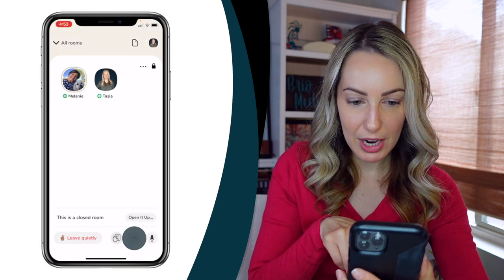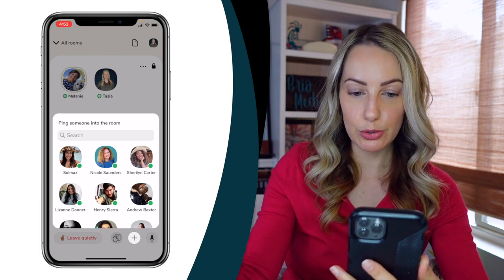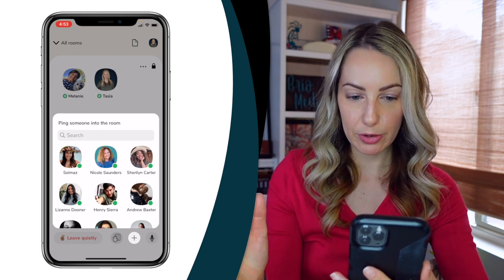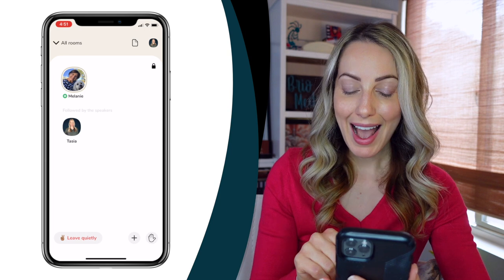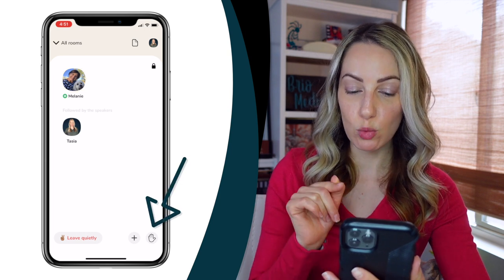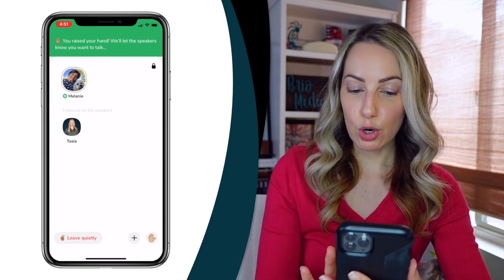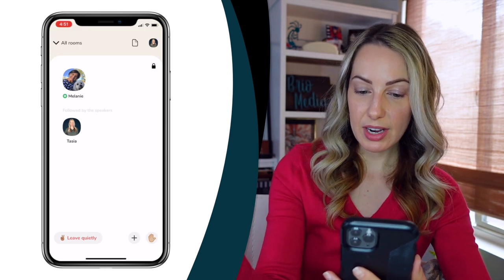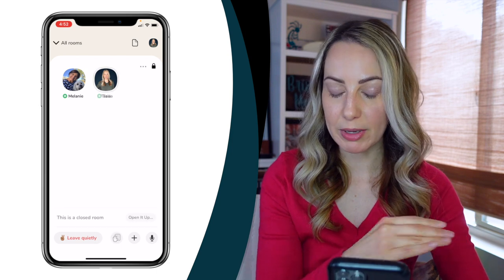But let's say you love what's being discussed in the room and you want to tell a friend to get in immediately — you can do that too. At the bottom, if you tap the plus symbol, that's going to allow you to ping a follower into the room you are in, and that person will get a notification to join. There's also a hand icon at the bottom of the room — this is the button you tap if you want to ask a question or chat with people on stage. The moderator will be notified and can bring you up if they so desire.